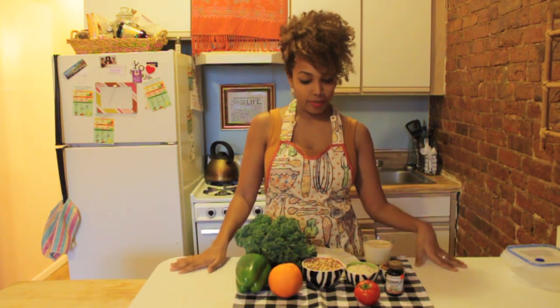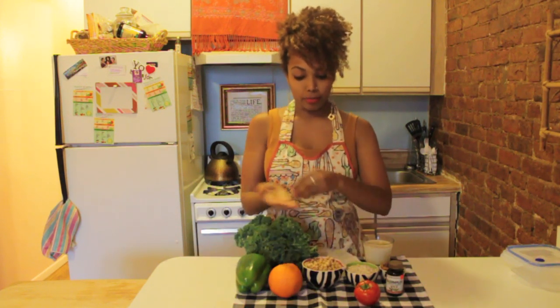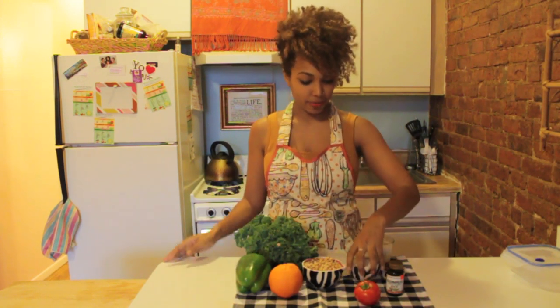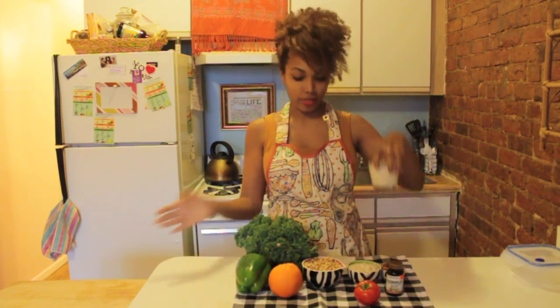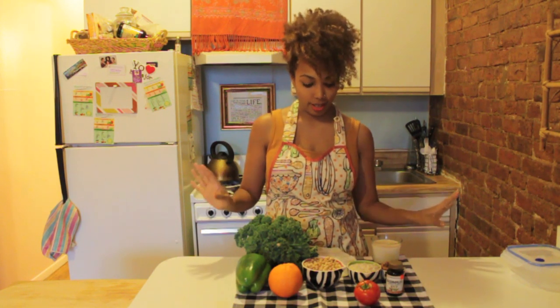B vitamins are found in a variety of different foods. You can find some in green leafy vegetables, legumes like beans and peas, whole grains, tomatoes, nuts, and even dairy, which is a good source of riboflavin. If you're a meat eater, they're found in meats too. So as long as you're eating a well-balanced diet, you're definitely going to get all of your B vitamins. That's pretty much your B vitamin 101.